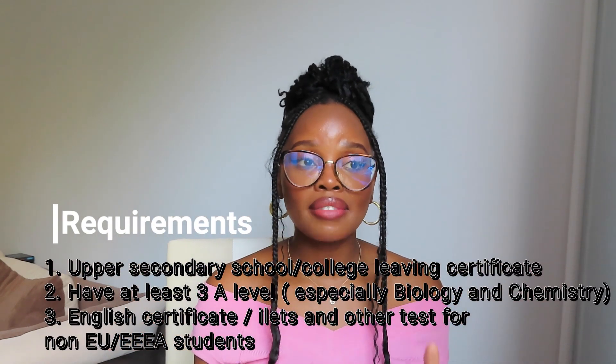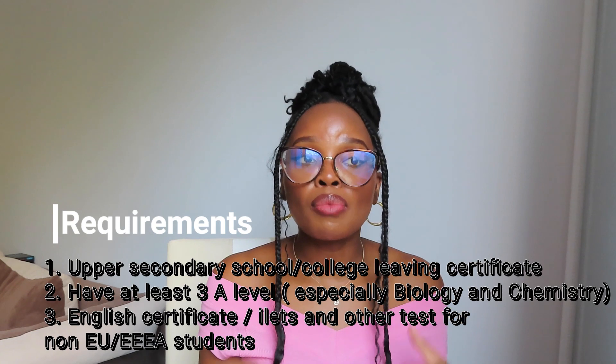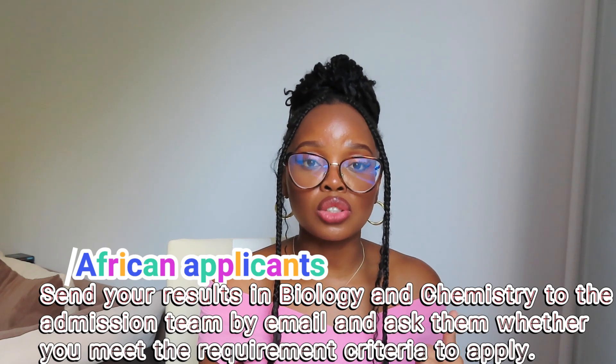It's not AS-level, it's not GCSE — it's A-level. If you are in Scotland you need your Highers or Advanced Highers. If you're coming from Africa, the university should be able to convert your results — as long as it's 65% in biology and chemistry you are fine. You need to prove English proficiency at B2 level or higher. Medical University of Varna also offers preparatory courses in English and for the entrance test in biology and chemistry, so that's basically all the requirements.